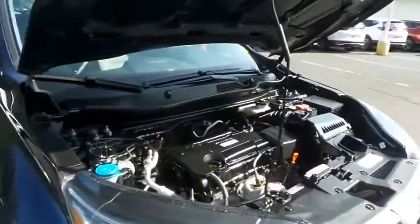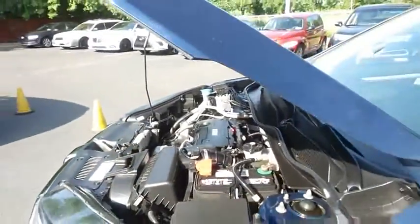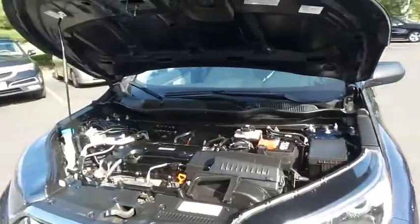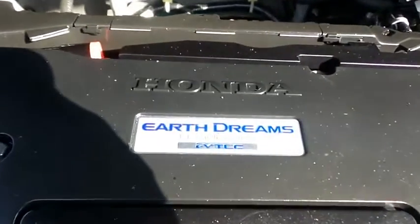The Honda 16-valve, dual overhead cam, 2.4 liter IVTEC four-cylinder engine has plenty of power. It's legendary for its reliability and equipped with Econ Button and Earth Dreams technology. It gets an outstanding 31 miles per gallon on the highway.